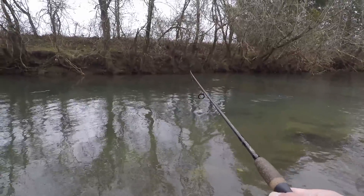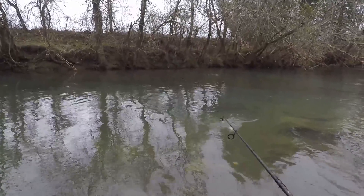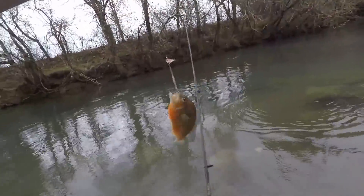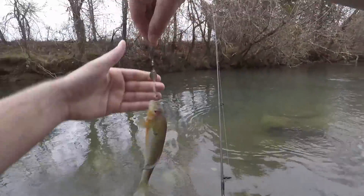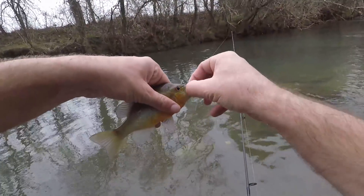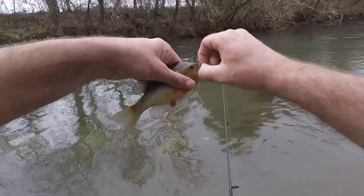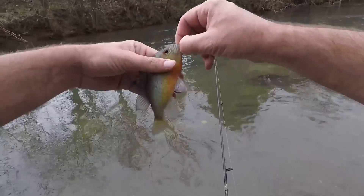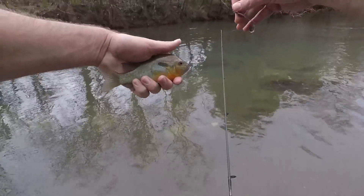Here's one — I saw this little fish hit at it three times. It came up behind it, pecked at it, came up again, pecked at it, and finally got hooked. The fish have already been a little more active. There are a lot of littler fish moving around and I thought I saw bigger ones swipe at it once, but I'm not sure. That's our first little red breast today.